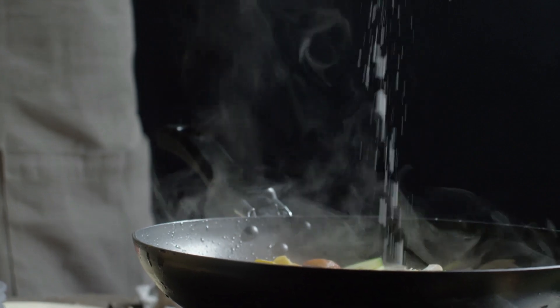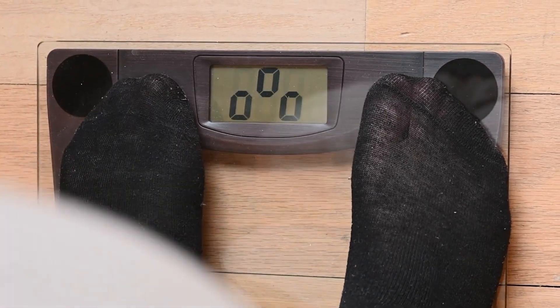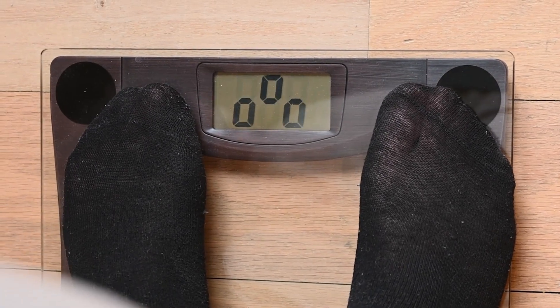That being said, it is delicious. The Crab Linguini will set you back 1,910 calories and 121 grams of fat.